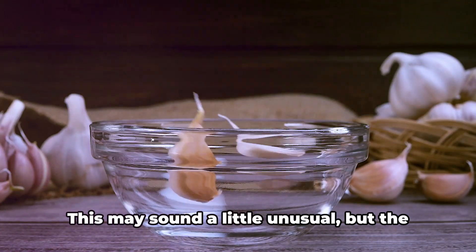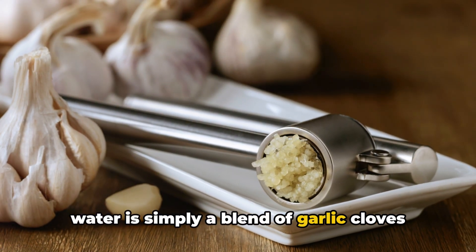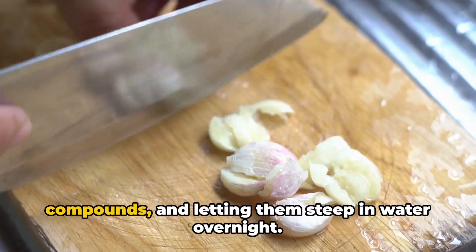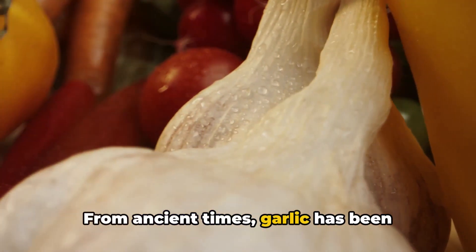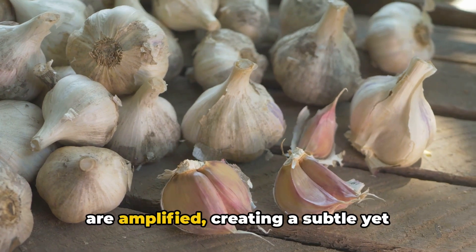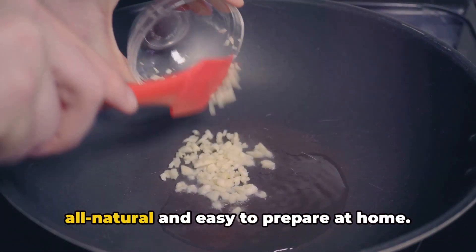Garlic water — you heard it right. This may sound a little unusual, but the benefits are anything but. Garlic water is simply a blend of garlic cloves and water. It's as easy as peeling a few cloves, smashing them to release their potent compounds, and letting them steep in water overnight. The result? An elixir that's brimming with health-boosting properties. From ancient times, garlic has been revered for its medicinal properties. When combined with water, these benefits are amplified, creating a subtle yet potent health drink. It's a powerhouse of antioxidants, boasts anti-inflammatory properties, and even carries a punch of antibacterial strength. And the beauty of it all — it's all natural and easy to prepare at home.